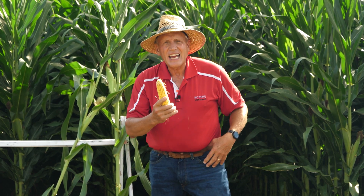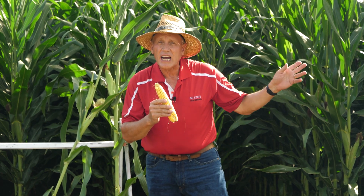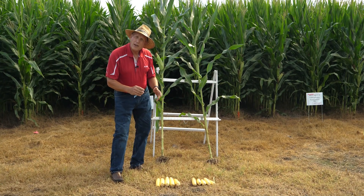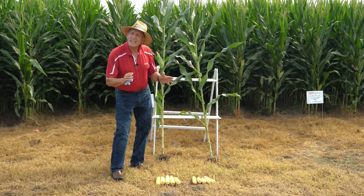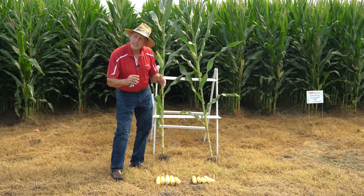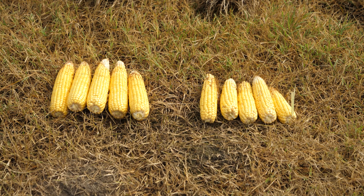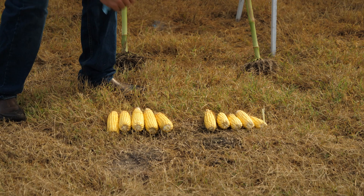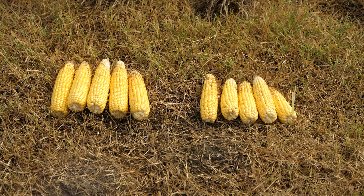You might say that's probably an unusual occurrence. So let's take a look at another hybrid — a DeKalb hybrid, the DKC 6744. Let's see if that early growth treatment difference made a difference in how it developed. Here we have the ears from the same type of plots with the same treatments. Can you tell which side had starter and which one didn't? There's the starter ears, and there's the ears that didn't get it. Even with this hybrid, you can see what a tremendous difference it made.